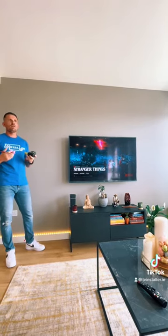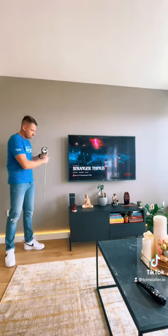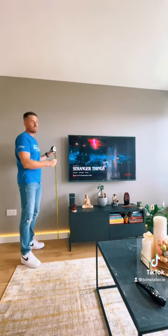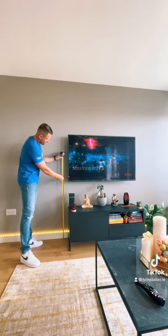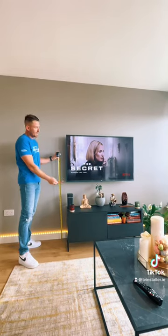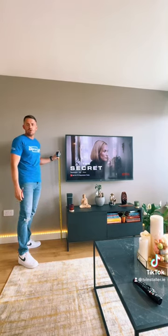In a sitting room like this, we'd be saying to customers anywhere between 37 and 43 inches to the bottom of the TV. If you have a unit in place you can go that bit lower because it balances it out, but if the unit was to disappear this TV may look too low on the wall.